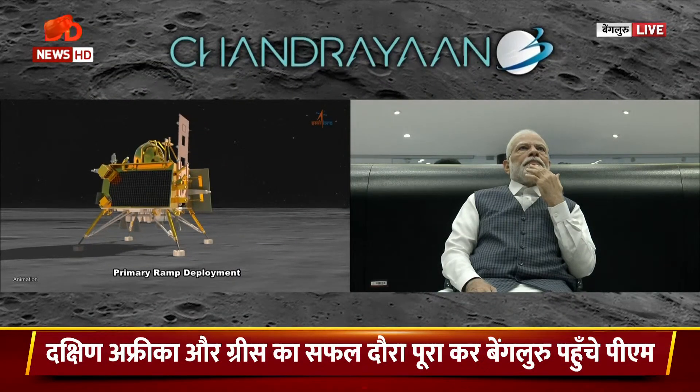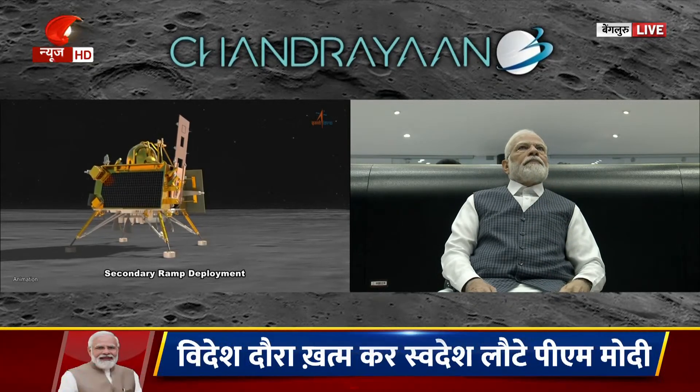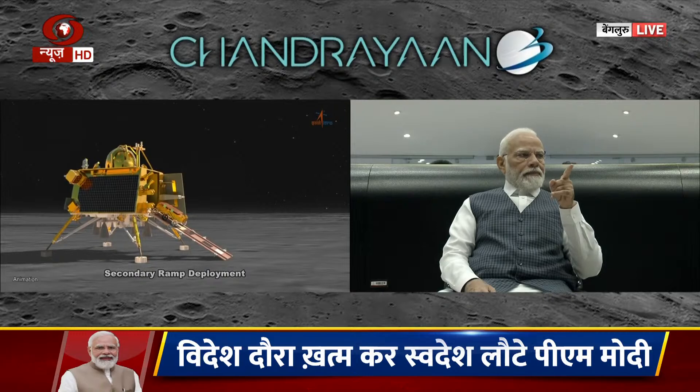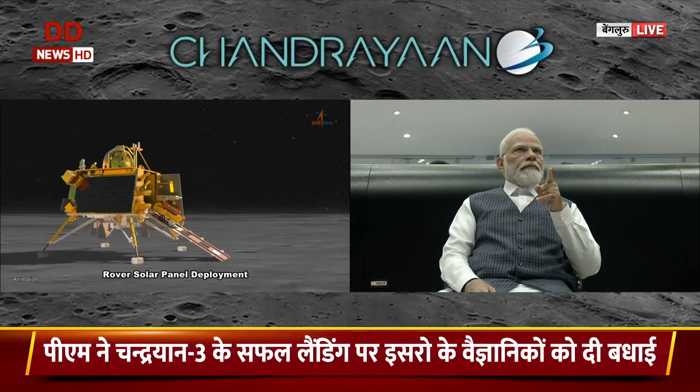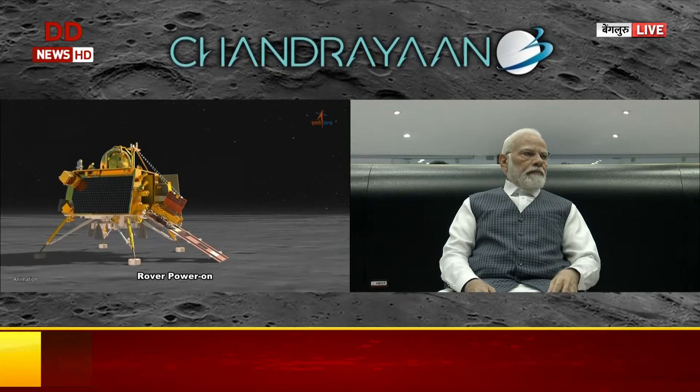We are seeing the ramp being deployed now. This is animation — we will see the real. The solar panel of the ramp of the rover opens again. Then it establishes communication with the lander, then it slowly comes out.